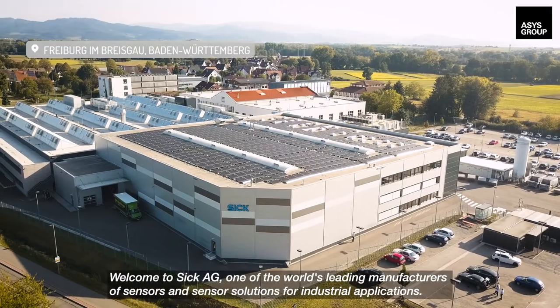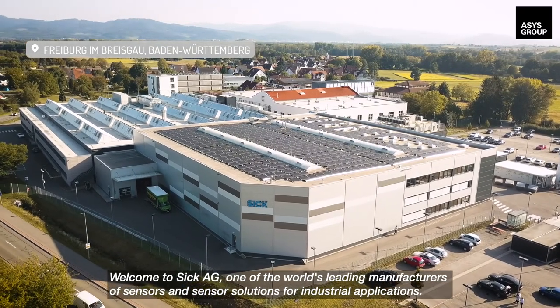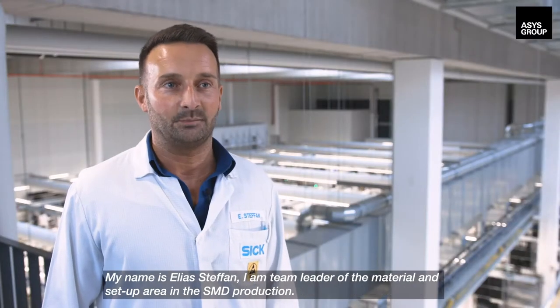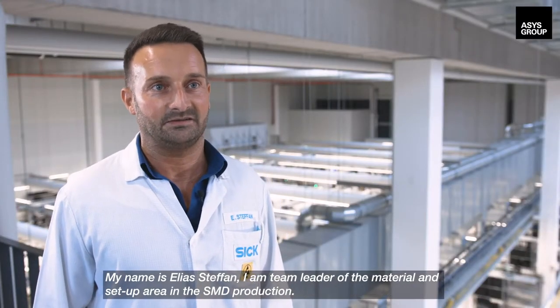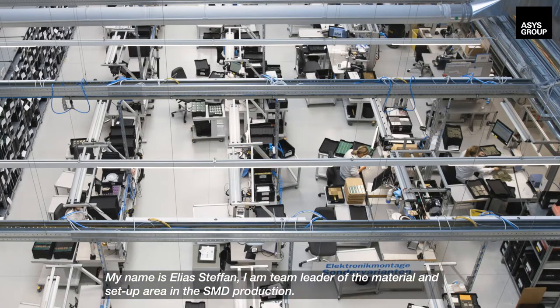Welcome to SICK-AG, one of the world's leading manufacturers of sensors and sensor solutions for industrial applications. My name is Elias Stefan and I'm team leader of the material and setup area in the SMD production.